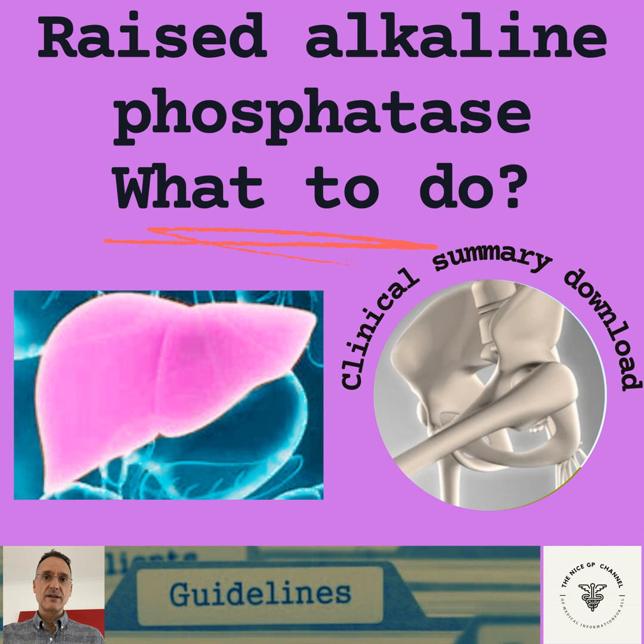The most likely sources of alkaline phosphatase are either the bone or the liver. To differentiate between them, we need to measure gamma-GT, which is typically elevated in liver issues, and vitamin D and PTH levels, which may point towards bone causes.